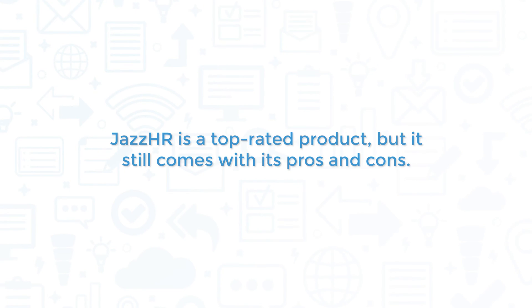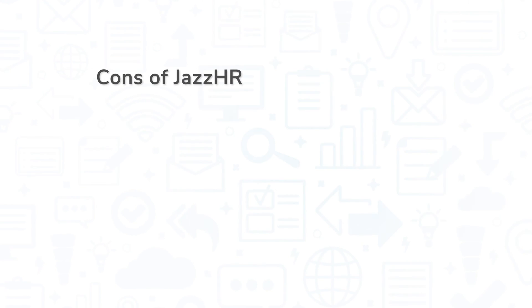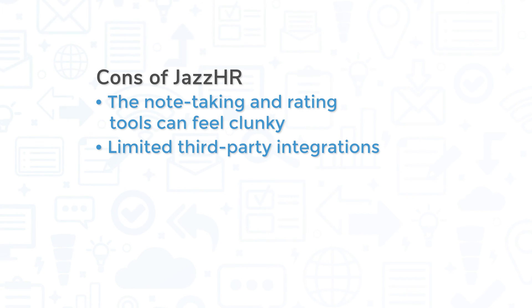Jazz HR is a top-rated product, but it still comes with its pros and cons. One of the biggest pros of Jazz HR is ease of use. The system features an intuitive design that's easy to learn, and many customers report a good user experience. Jazz HR is also highly customizable and plays nicely with job board sites and social media. However, some users have reported that the note-taking and rating tools in the interviewing feature can feel clunky compared to similar systems. Other customers have expressed a desire for the system to expand its support of third-party integrations.